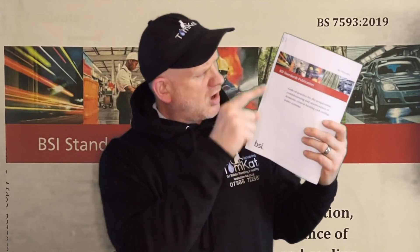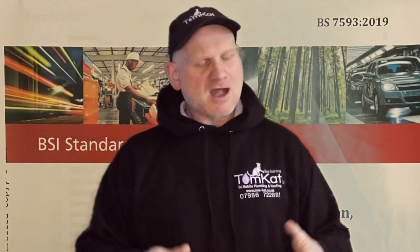So what does this standard say we have to do when protecting central heating systems? It lays down the processes we need to follow to get the system as clean as we can, to protect the boiler and save the environment. It says we can do a power flush.